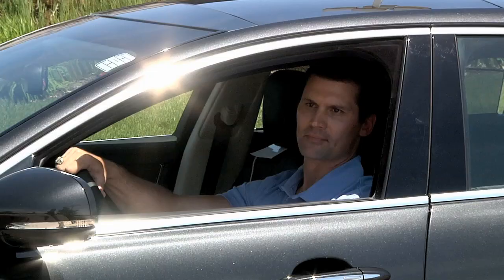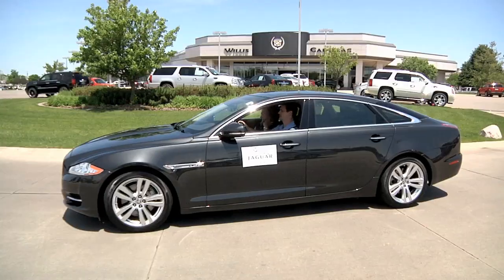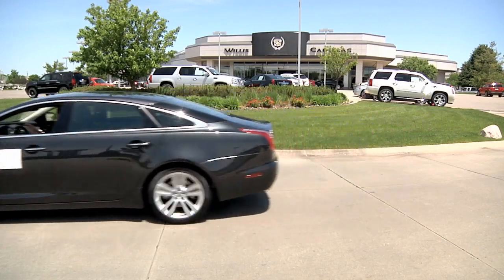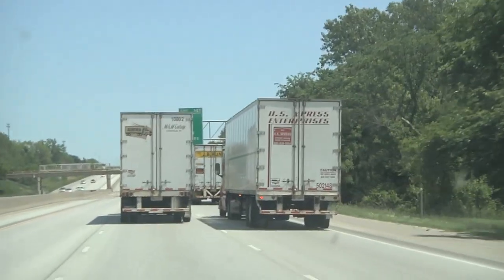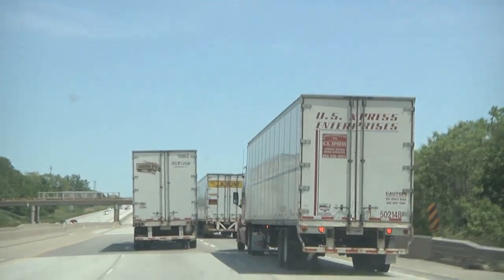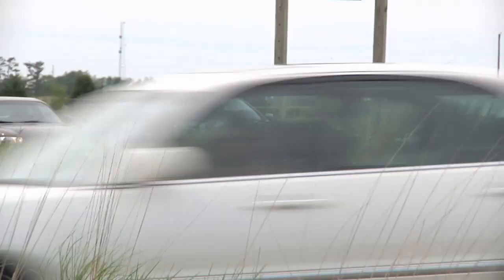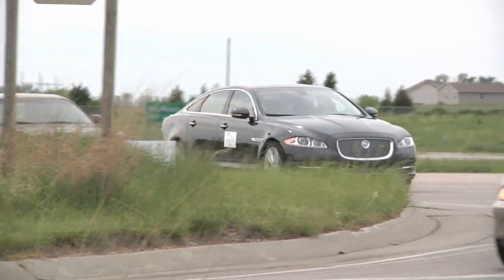We are at Willis Auto Campus in Urbandale, Des Moines' luxury car dealership, here to demonstrate what a quick, easy drive it is to the Home Show Expo site in Altoona. We are traveling to the Home Show Expo site in style, taking Interstate 80 to exit 143 and heading south on First Avenue. But no matter what route you take, look for signs leading to the Expo. Viewers can visit dmhomeshow.com for directions from any other area.